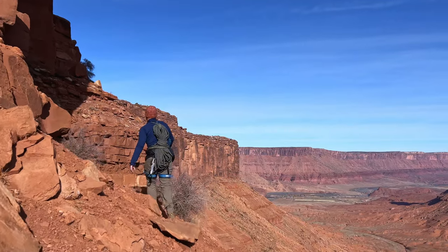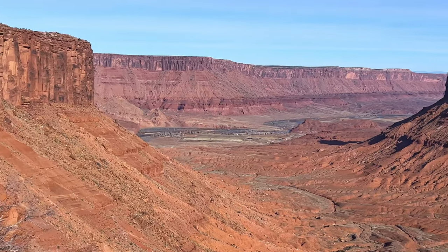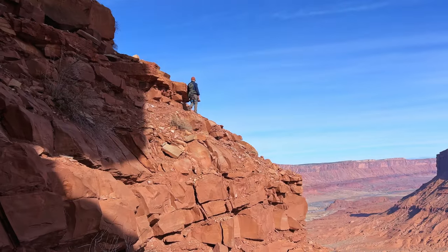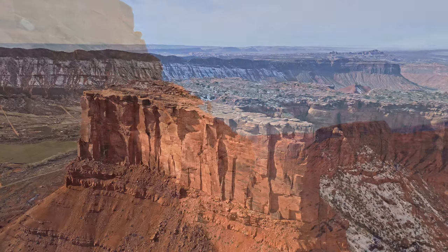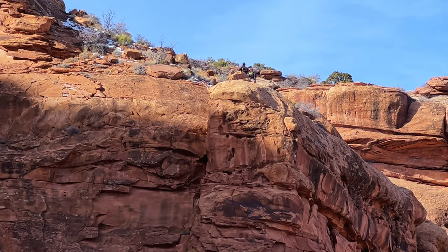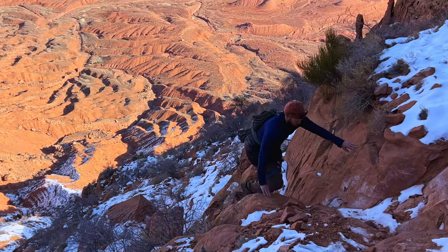And around the corner we go. Quite a scene too. Wow. Colorado River in the distance. There you go. Nice mantle. Getting nice and steep now.